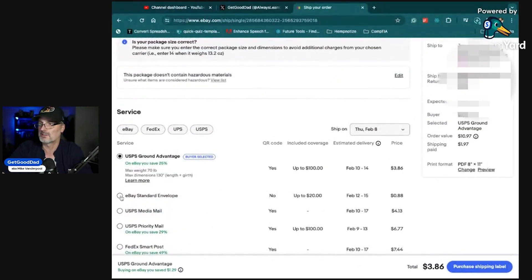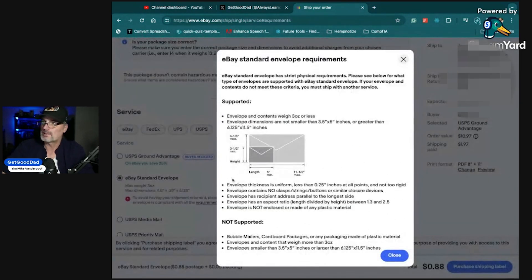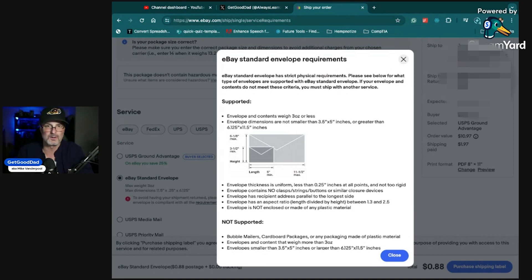We could go in here and do the eBay Standard Envelope. The requirements are a little interesting — strict physical requirements. Envelopes must be three ounces or less. Dimensions can't be smaller than an index card and can't be bigger than 11.5 by 6 inches approximately. Uniform thickness, less than a quarter inch at all points, and not too rigid. I don't fully understand what 'not too rigid' means exactly. A card in a one-touch would be rigid, but a card in a top loader or sleeve — semi-rigid — would probably work.